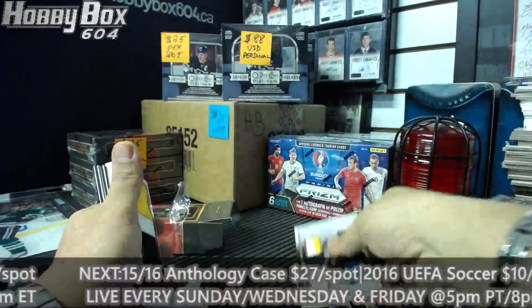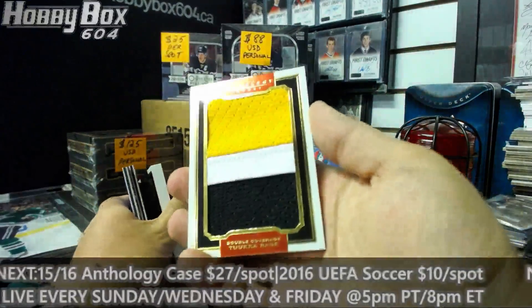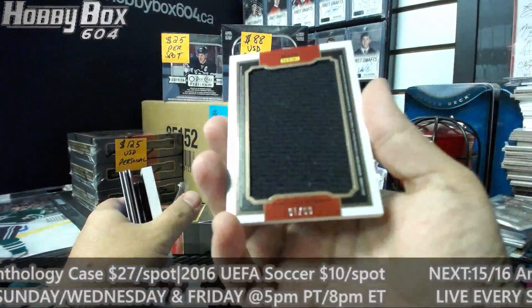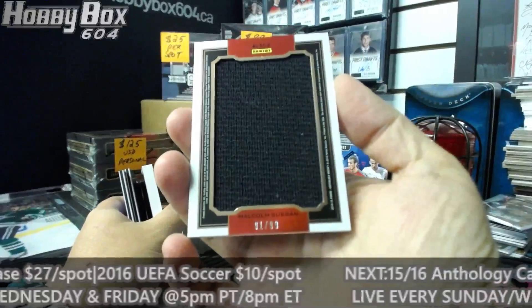Pretty cool looking hit on that. Oh, and we got a nice big chunk coming - another nice one there. This is Tuukka Rask and Malcolm Subban for Boston, 91 of 99.